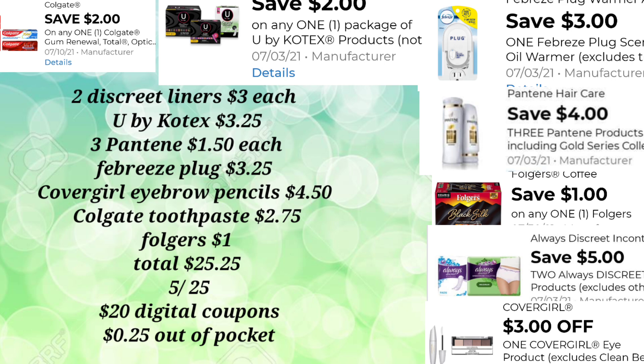We're going to need two of the Discreet Liners for $3.00 each, one of the U by Kotex for $3.25, and three Pantene in the travel section for $1.50 each. The Febreze Plug at $3.25 and the CoverGirl Eyebrow Pencils at $4.50. We're going to pick up the Colgate Toothpaste for $2.75 — remember to scan all your products with your app. The Folgers for $1.00, and your total before any digital coupons is $25.25.